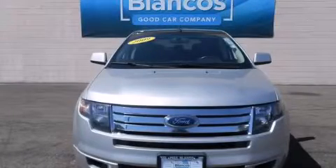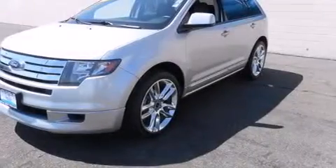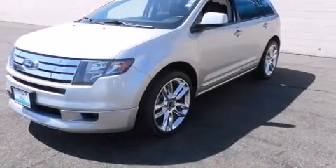This is a 2009 Ford Edge — plenty of space for what you need. It features a 3.5 liter engine and a 6-speed automatic transmission.